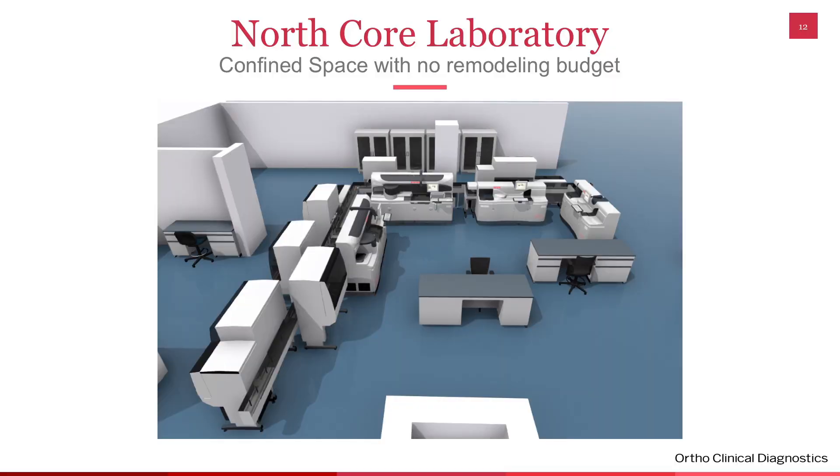This is our North Core laboratory in its current configuration. This was the space we had — no money to break down any walls. So we set our analyzers into a square, attached to the back of the Engine automation track. The front part on the other side of the analyzers is where all the samples go in for processing. There are two centrifuges attached, and at the very bottom is the exit module where the hematology samples are sorted into their Sysmex racks. As you can see, we have that square in a small confined space.